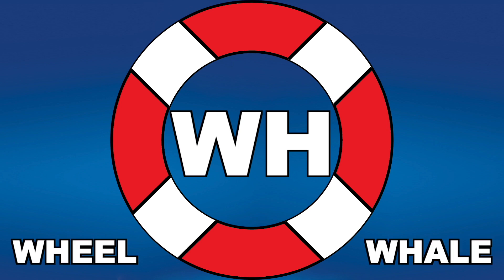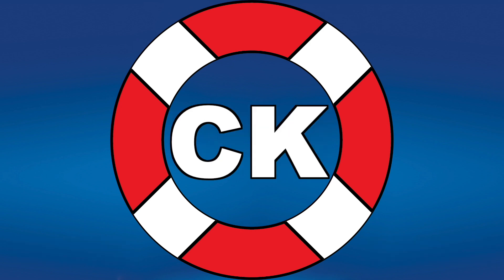WH makes a WH sound, like wheel and whale. CK makes a K sound, like duck and chick.